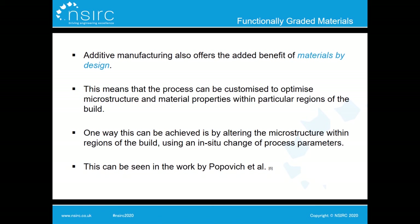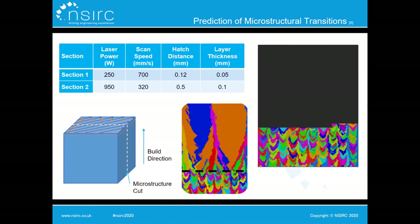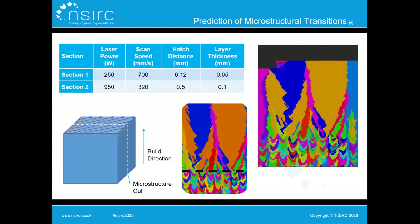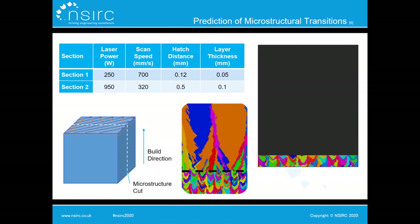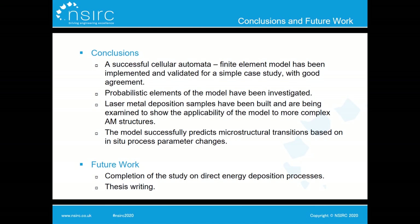The final study within this project looks at functionally graded materials. Additive manufacturing offers the benefit of materials by design — optimising material properties by tailoring the microstructure through in-situ changes in process parameters, as seen in the experimental work of Popovich et al. They built a powder bed fusion sample by alternating between two sets of process parameters, resulting in a clear fine-to-coarse microstructure transition. Using our microstructure modelling techniques on a reduced-domain 2D model, we also obtain a clear transition in microstructure when modelling alternating section layers.